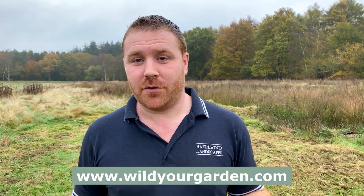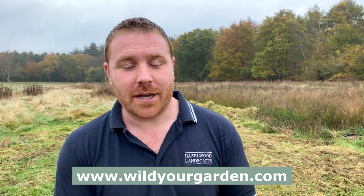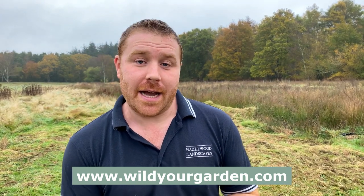So today's job is managing the meadow, cutting some areas and then planting some nine centimetre potted wildflowers into the meadow. Of course if you're looking to buy any wildflowers or seed — it's a little bit late for seed but you can still sow through the winter months in a polytunnel and plant out in the spring. Check out wildyourgarden.com for more information on how you can put more of these wonderful and sadly diminishing wildflowers into your own back garden to help wildlife.